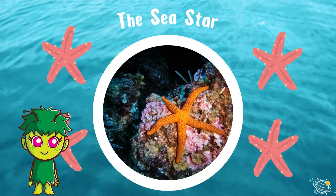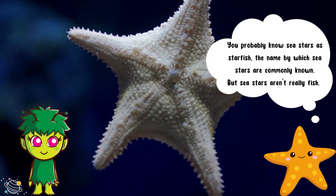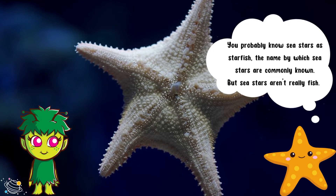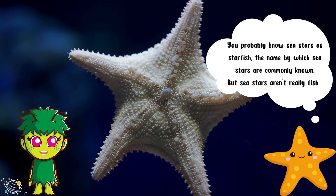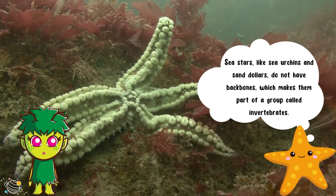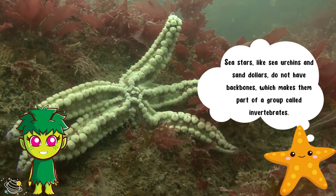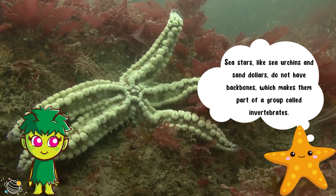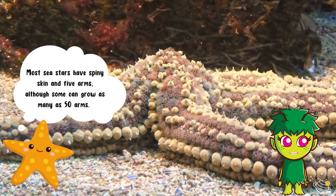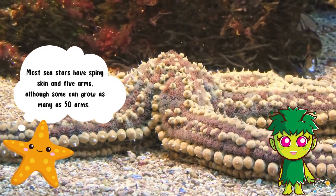The sea star. You probably know sea stars as starfish, the name by which sea stars are commonly known. But sea stars aren't really fish. Sea stars, like sea urchins and sand dollars, do not have backbones, which makes them part of a group called invertebrates. Most sea stars have spiny skin and five arms, although some can grow as many as 50 arms.